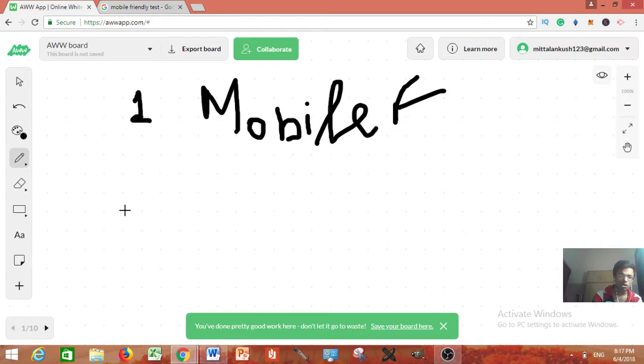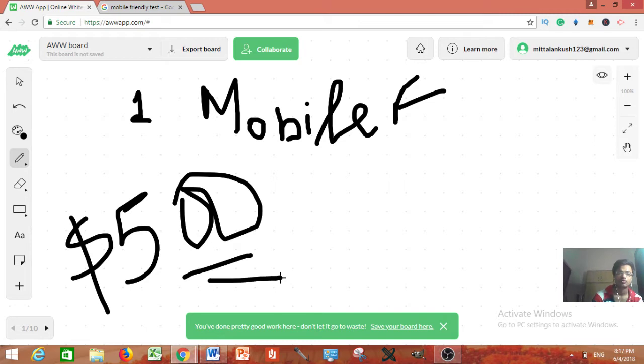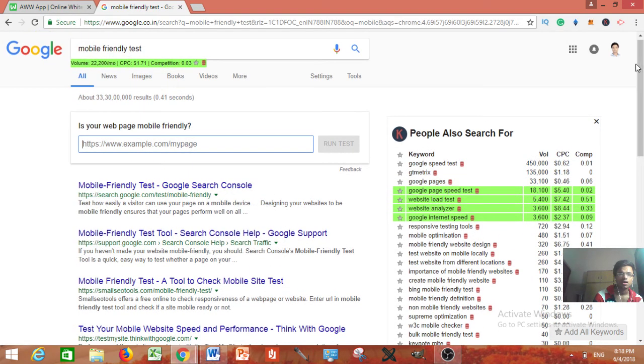How are you going to find the clients? From each client you can easily charge about $500, because they think it is pretty hard and you are going to tell them a lot of benefits — that's why they are going to purchase this service from you. I'll also tell you how you can get this service done. You can see there are lots of articles over here — for example, if you are in the make money online niche.